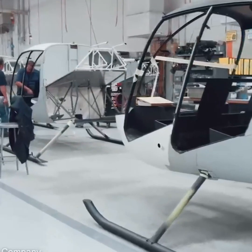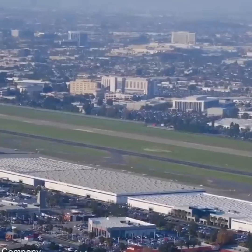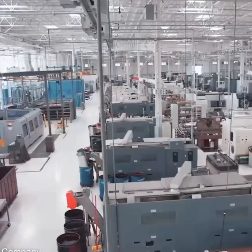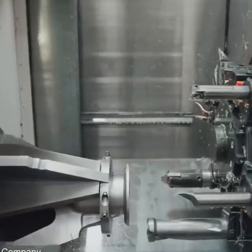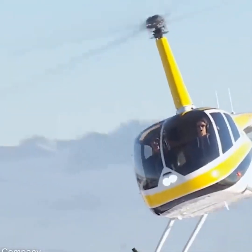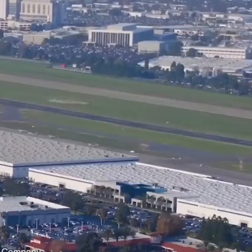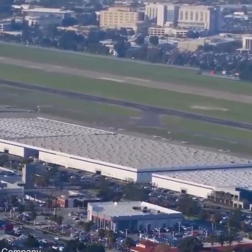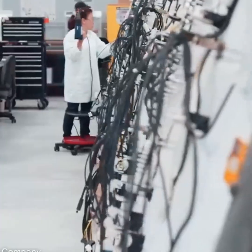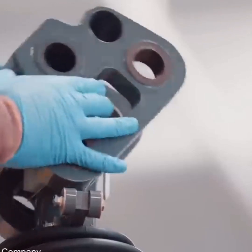Another company at the forefront of helicopter manufacturing and technology is Robinson Helicopters. Based out of California, this relatively small company produces high quality, low cost civilian aircraft for various purposes. The company's massive production facility is nearly half a mile long, employing around 1,300 people to help assemble their helicopter models by hand.